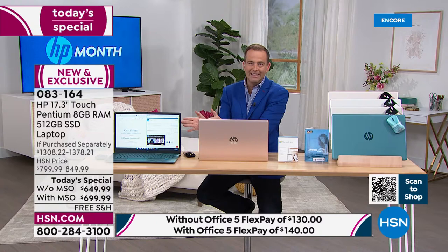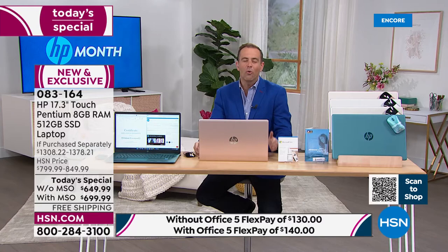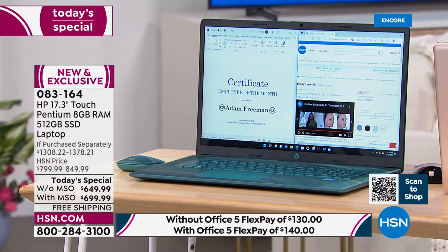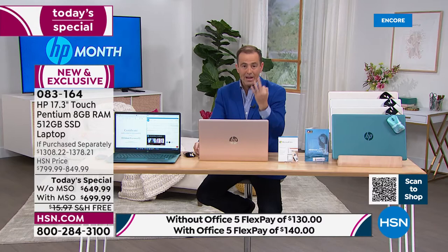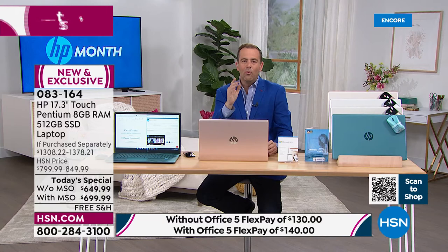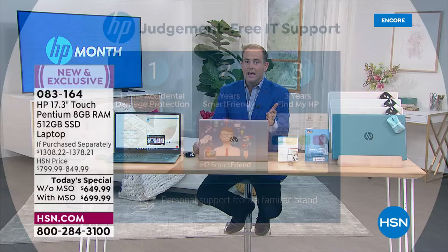I don't want to ignore the massive bonuses we're including for HP month. The best time to buy a computer? It's HP month on HSN. Not only do we do our lowest price of the year, we add on three mega star bonuses. Number one: we've paid for and included for everybody that shops today a year of accidental damage. With technology, you damage it, crack it, break it, drop it — that's a pricey mistake. That's valued at around $40.